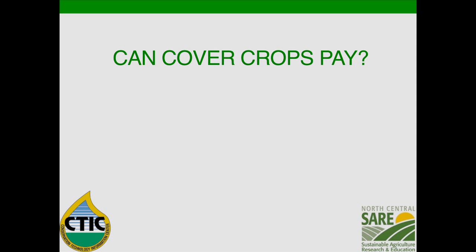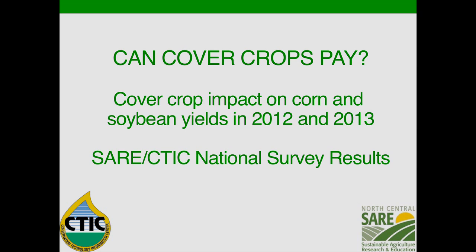I'd like to switch gears and zero in. We know there are people that have questions — we might call them skeptics — about whether cover crops can work on their farm or with the clients they work with. One of the first questions we hear is: can cover crops pay? This is where I want to give you a sneak peek at some data I'll go into more depth on tomorrow in terms of our national cover crop survey, with some new data that's just hot off the presses.